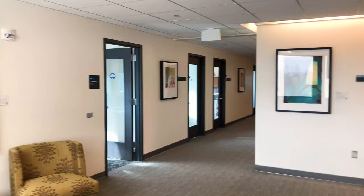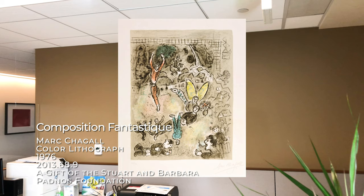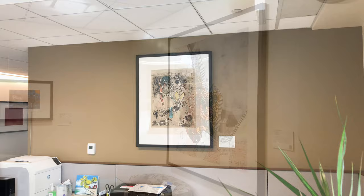You'll also find hidden gems here, like this lithograph by Marc Chagall, the world-renowned Jewish-Russian-French artist who is most well-known as a pioneer of modernism.